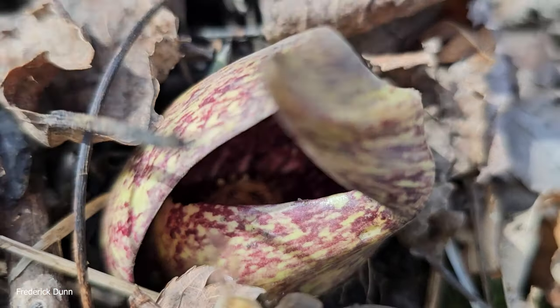Today is March 4th and I decided to go out in the wetlands to see what's going on with the skunk cabbage. The bees are in it getting pollen and flying back to the apiary. Let's go into the apiary and see how well they survived winter, hive by hive.